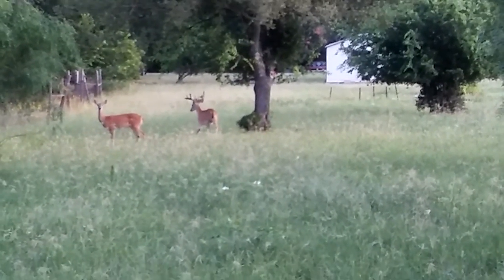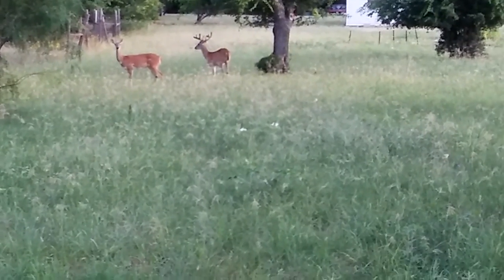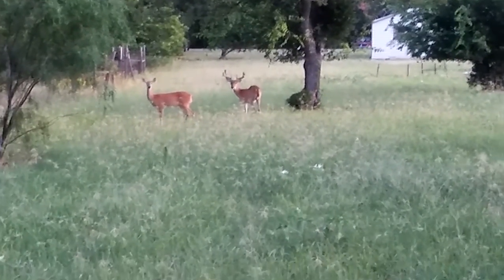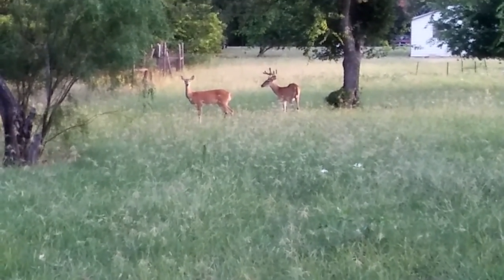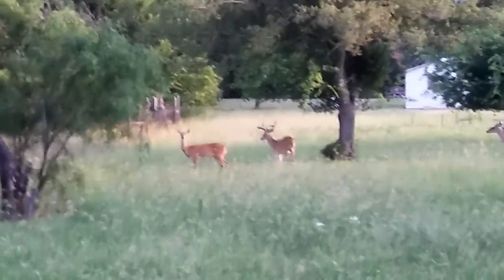I'm trying to show you a picture of this buck but he won't turn around. There he is — that's a nice eight-point buck. Central Texas USA, this is rusty 78609. I got a gnat trying to fly in my mouth anyway.